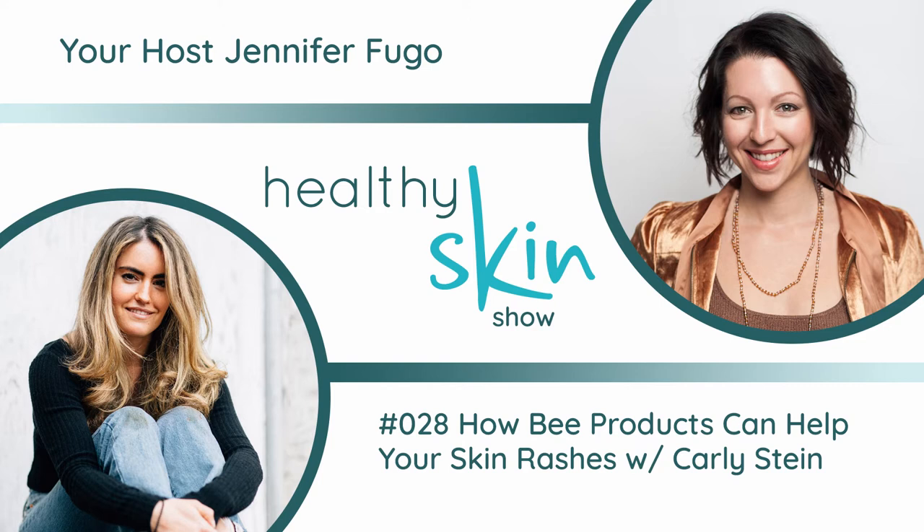My guest today is Carly Stein, founder and CEO of Beekeeper's Naturals, a natural health product company developing innovative bee-made nutraceuticals to provide effective natural solutions to modern health problems. Carly is committed to using her company as a platform for raising awareness and funding for the bee cause, as well as promoting sustainable practices and pesticide-free beekeeping. Before all of this, she worked as an analyst at Goldman Sachs and at the William J. Clinton Foundation. Thank you for joining us, Carly.